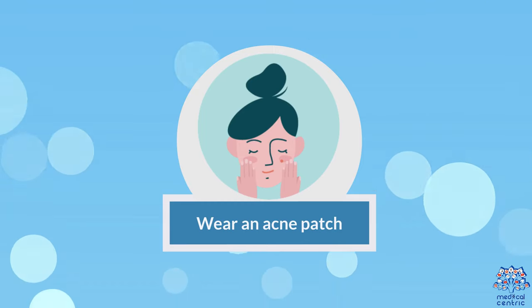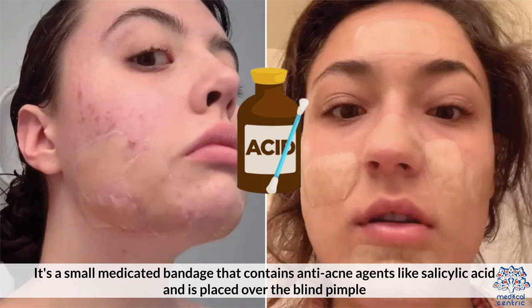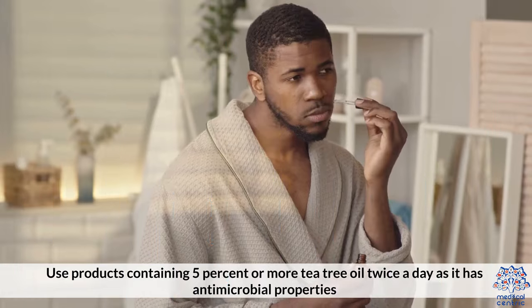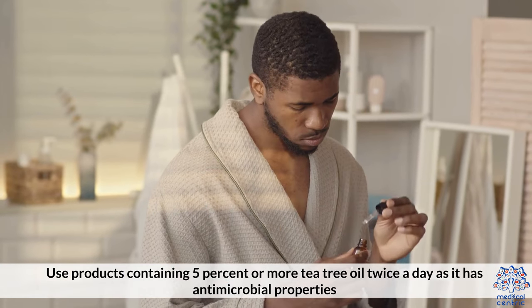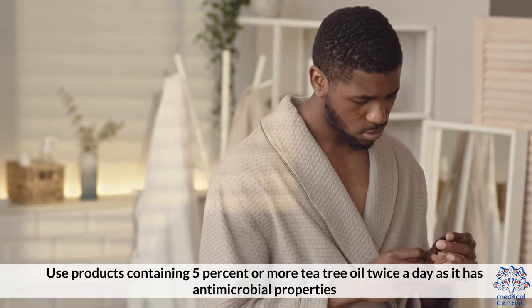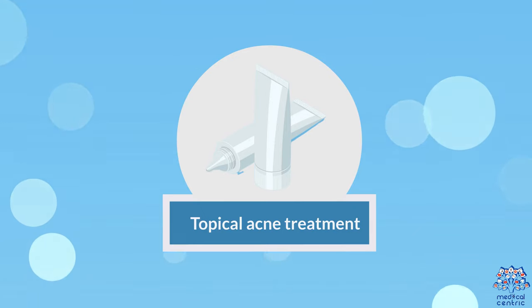Wear an acne patch. It's a small medicated bandage that contains anti-acne agents like salicylic acid and is placed over the blind pimple. Apply tea tree oil. Use products containing 5% or more tea tree oil twice a day as it has antimicrobial properties.